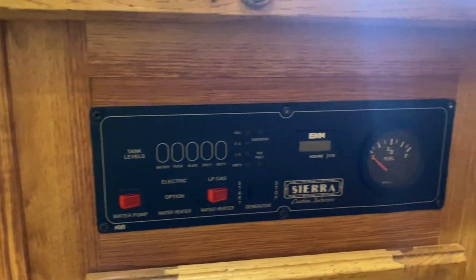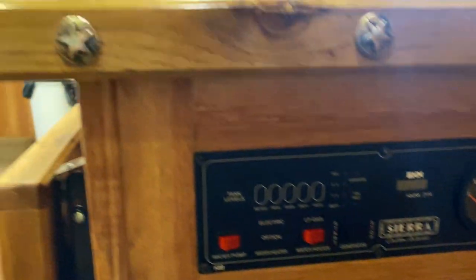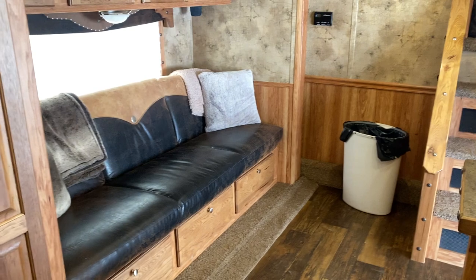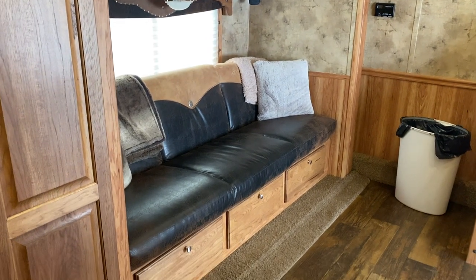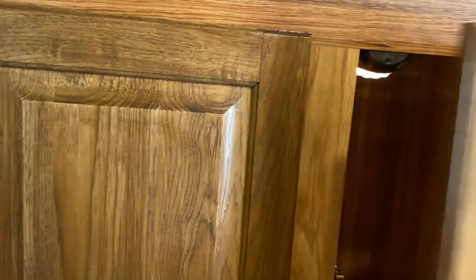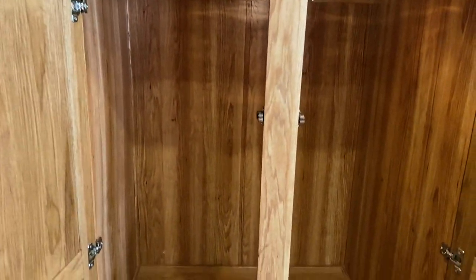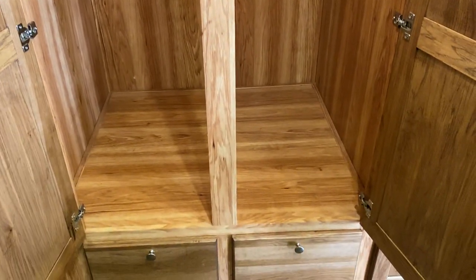Your controls for your onboard generator with the fuel station. Nice fold-out bed with more storage underneath. The storage in these compartments is incredible — just this one closet alone, look how deep that closet is.